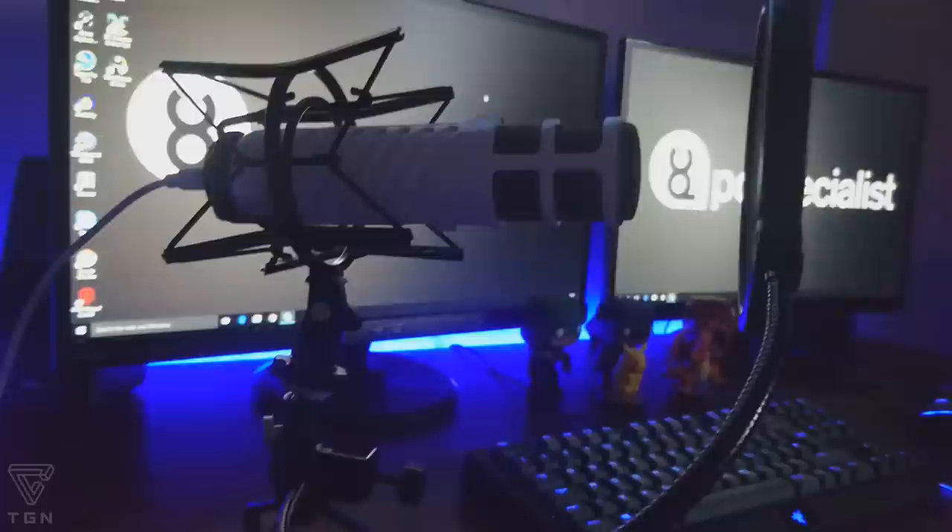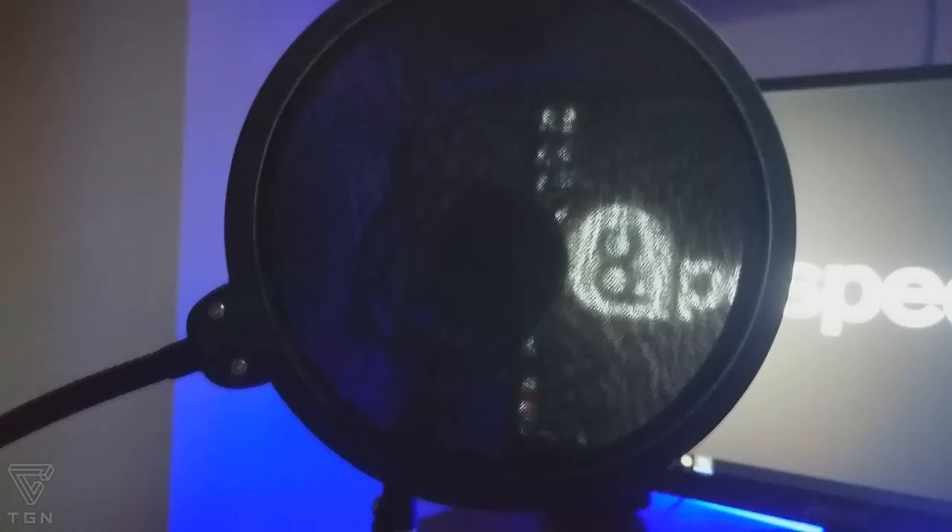The mic I use is the Rode Podcaster, fixed to a shock mount and tripod. You'll see a lot of YouTubers use this mic because it's a really good shotgun mic. Shotgun mics are focused on sound recording to the front of the mic, so it's really good at just picking up your voice.